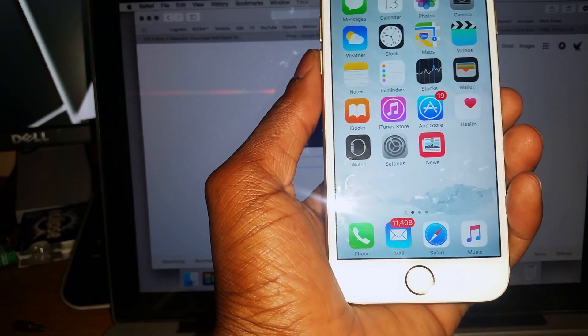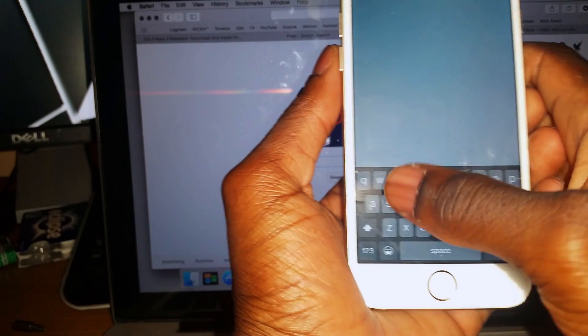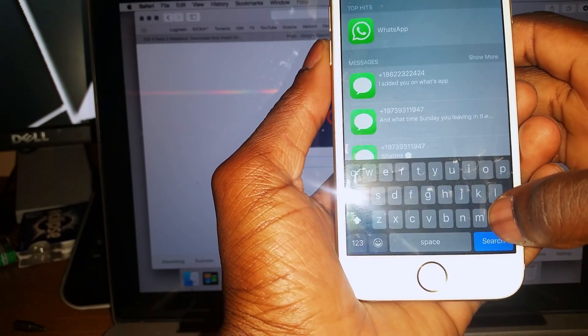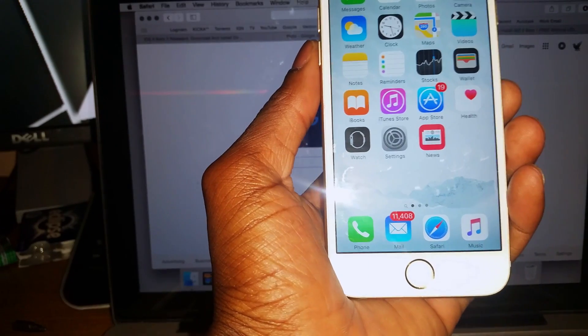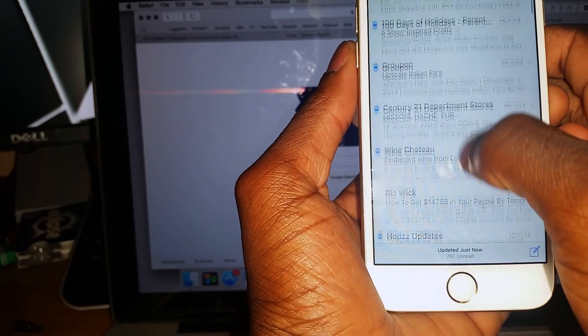Another thing they have: in Spotlight now you can search for apps. So like if I want to search WhatsApp, bam — it comes right up, which is cool.